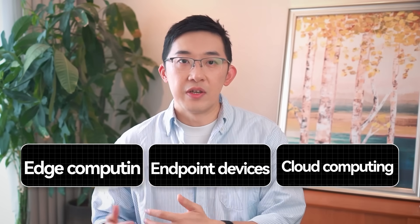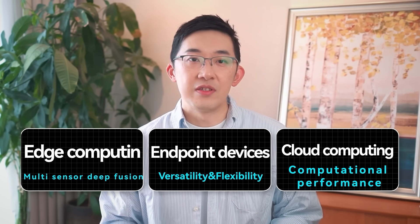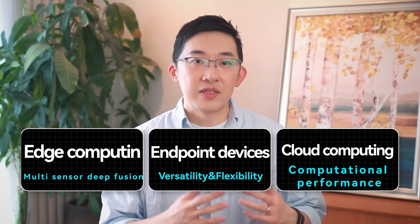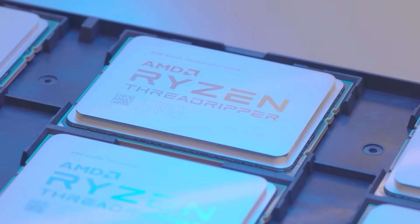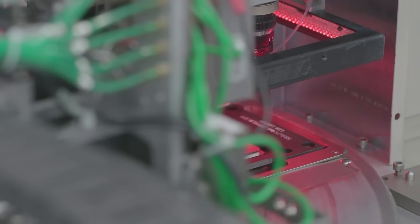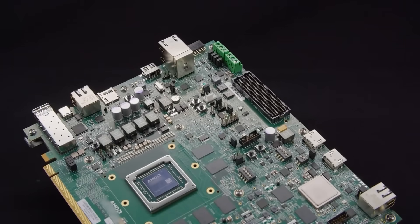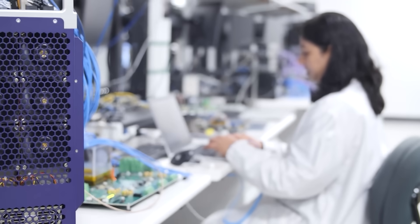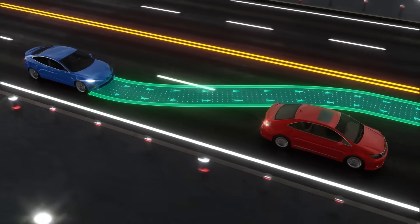Cost-optimized FPGAs like Spartan are the most suitable because they balance efficiency, high stability, low power consumption, and cost-effectiveness. From a technology standpoint, cloud computing, endpoint devices, and edge computing are significantly different. Traditional embedded MCUs or GPUs emphasize flexibility and performance, but their IOs are limited, making it difficult to connect multiple sensors or network devices simultaneously. In contrast, FPGA is a very good choice — it has lots of programmable IOs, can seamlessly connect multiple peripherals and sensors, and its logic structures can be reconfigured with high parallelism and low latency.